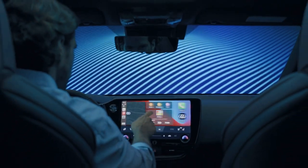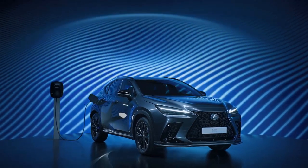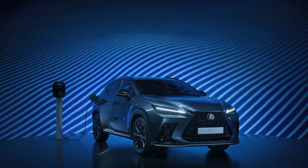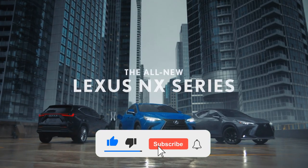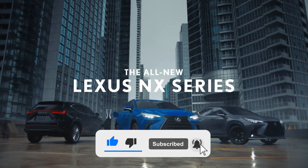And now we want to hear from you. Leave your thoughts in the comments below — what do you think about the 2022 Lexus NX? Would you consider buying it? What do you think about this new chapter in the Lexus journey? Whatever you might be thinking, let us know, don't forget to subscribe, and we'll see you in the next video.